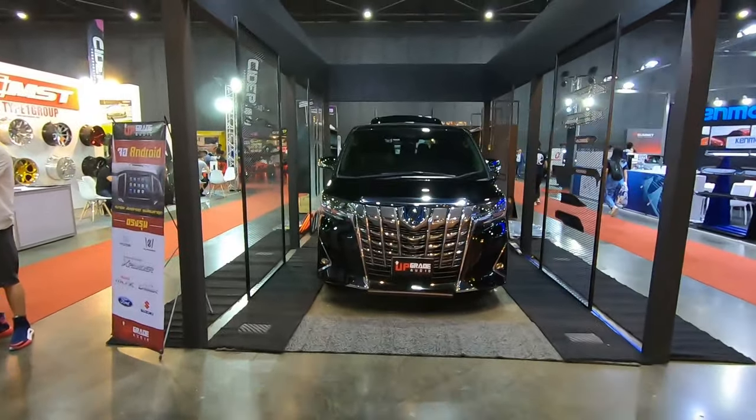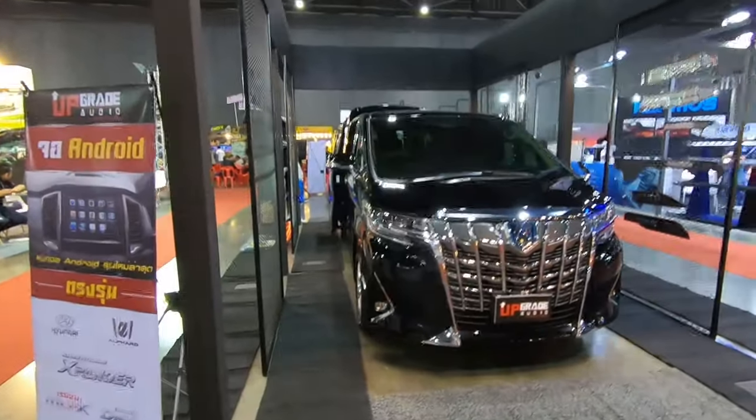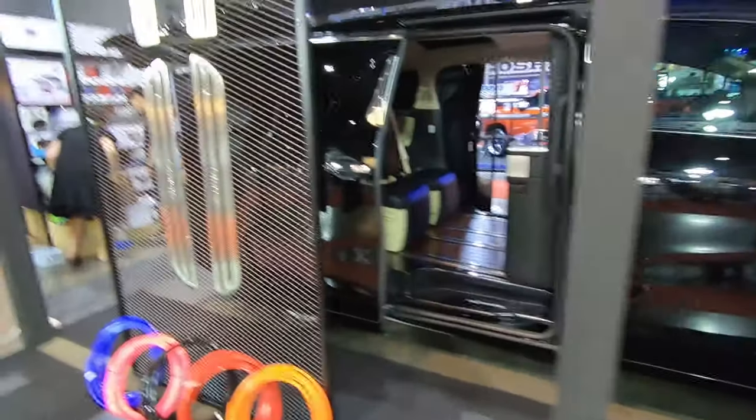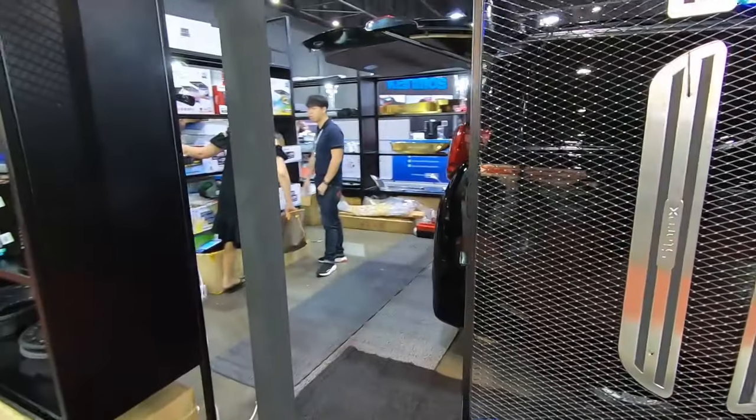I think it's a Vellfire with an Alphard body kit. I don't know what to say about this — all I can see is the car has a lot of scratches.